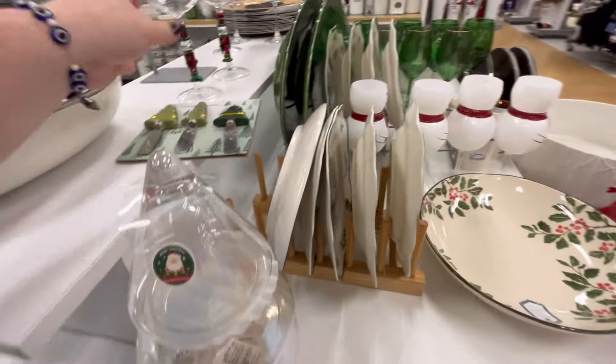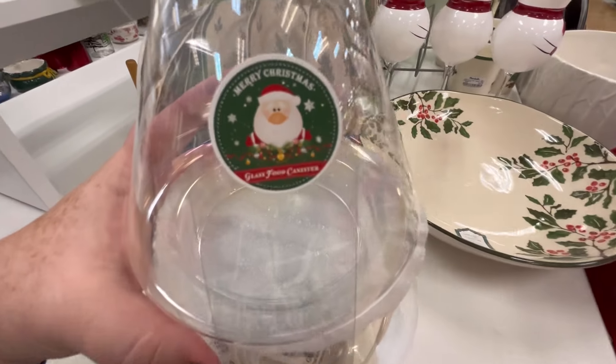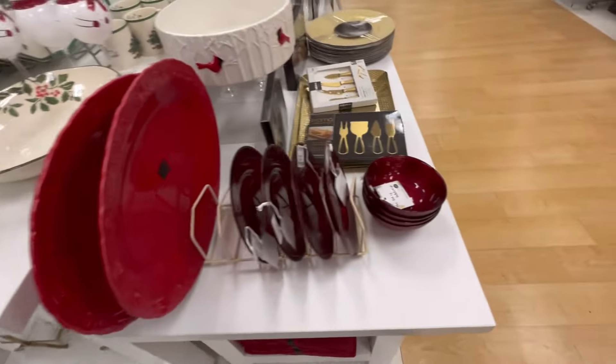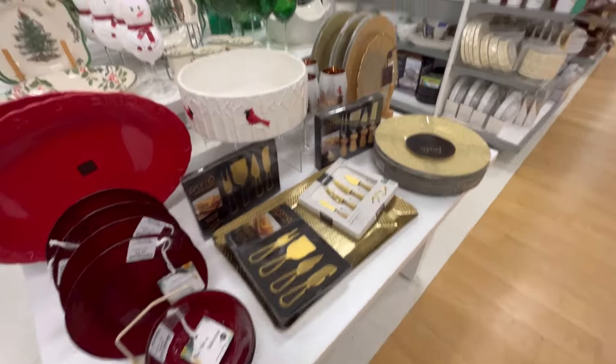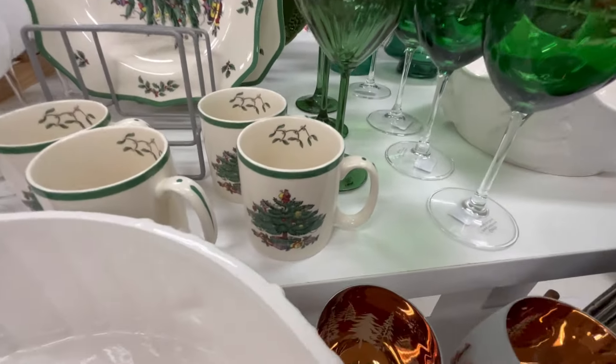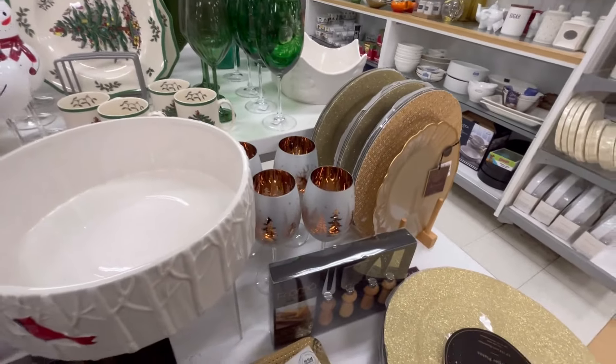Little glasses for $9.99. This right here is a three-tier setup made to look like a Christmas tree where you put little food in — I was scared to check the price because it did not seem stable. And I also love that centerpiece right there — I didn't highlight it as much as I'd like to, but it's really cute.